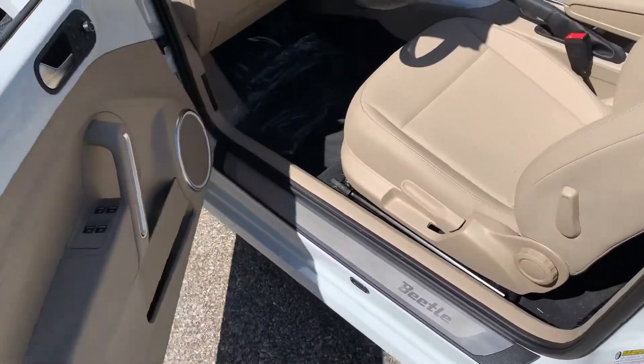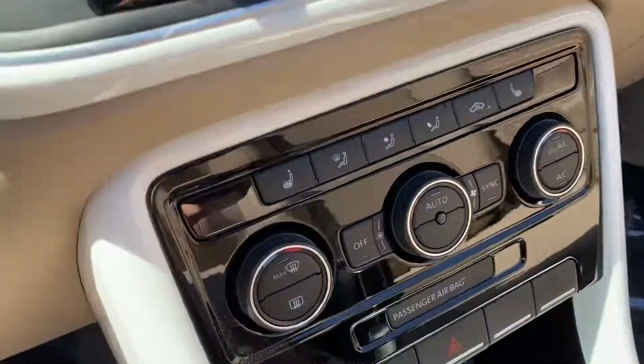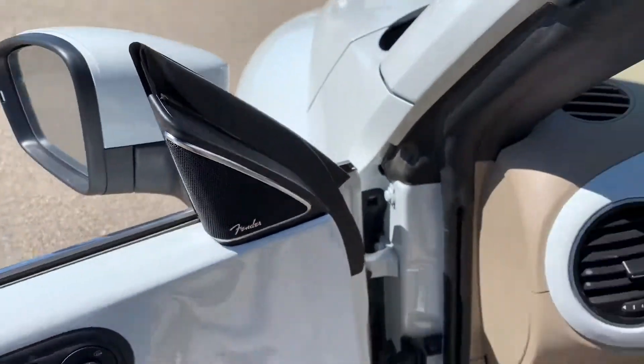This one also comes with keyless entry — put your hand in to open it up. You can see it has nice leather, heated seats with dual climate control, and also Volkswagen's awesome Fender audio system.